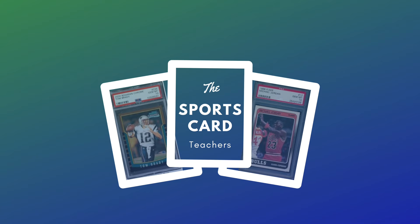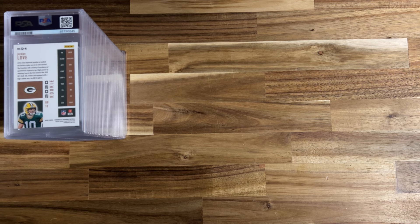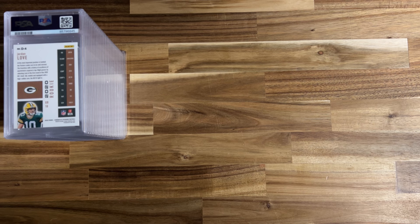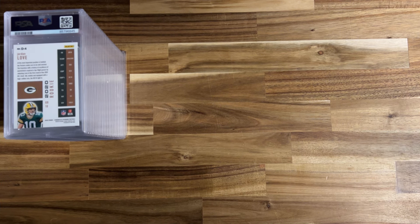Hey, this is Sean with Sports Card Teachers and we've got another PSA submission reveal. Super pumped about this one — going to have a bunch of submissions to reveal here in the next couple weeks. Been going hard on getting some cards graded, taking advantage of the PSA offer here in January. There's a lot of the same card in this batch, not a whole lot of variety, but we did pretty well.